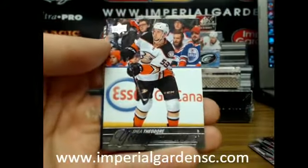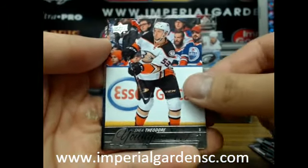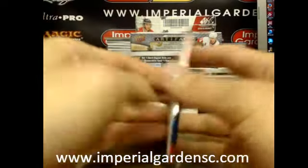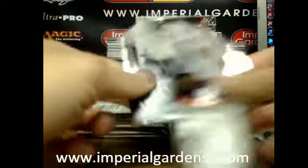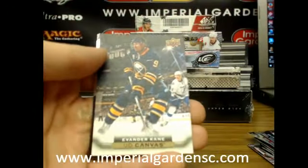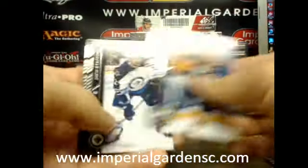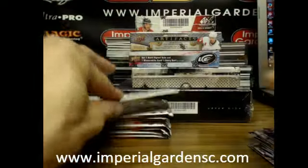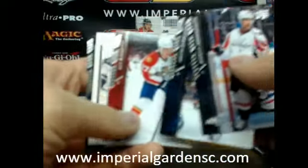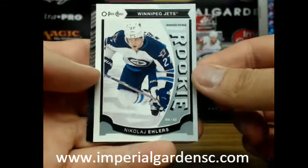And our first young gun — going on to the Anaheim Ducks: Shea Theodore, going on to Anaheim. And a canvas of Evander Kane, going on to Buffalo. And a marquee rookie of Nikolai Ehlers for the Winnipeg Jets.